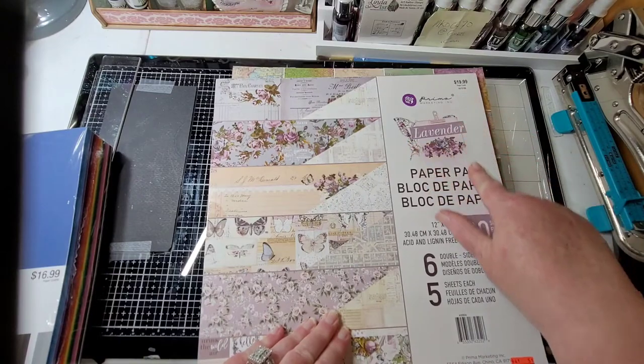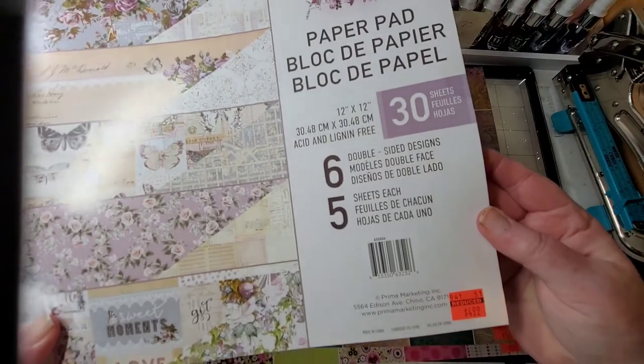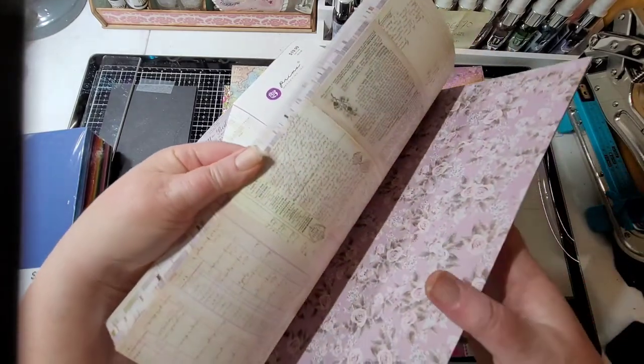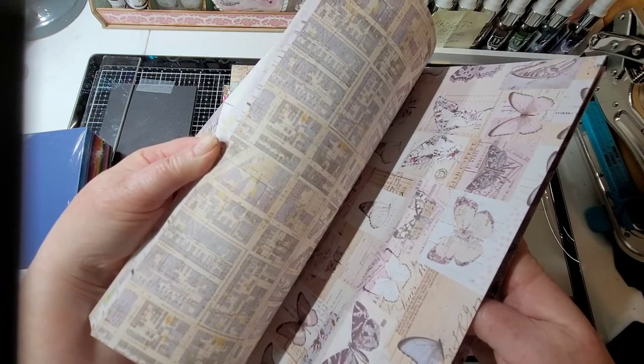Not $19.99 - $4.99! Four dollars and 99 cents for the Prima lavender collection. I thought it would be great for journals and cards and all that good stuff.